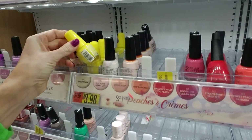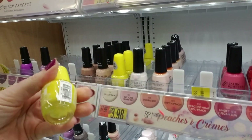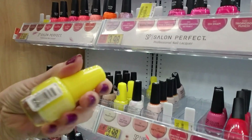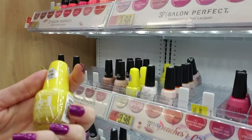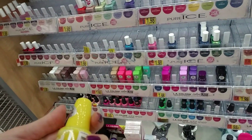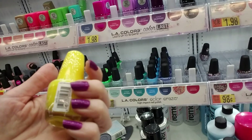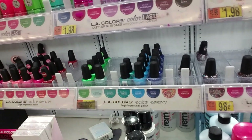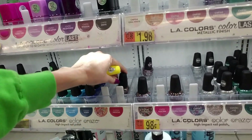See, look how many of them are empty. Oh, this one's different. Now, this is L.A. Color's Color Crazed Gel, which I'm familiar with, but I don't know this color. This is Hooray. I don't think there is a spot for Hooray — I think this is a new one. Gel-like shine. Yeah, they don't have a spot for it yet.